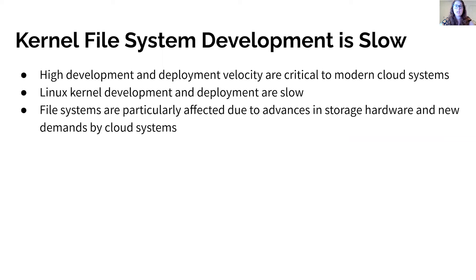Among other reasons, slow kernel development velocity is caused by the difficulty of writing correct code in the unchecked C kernel, the potential consequences of these bugs, and the difficulty of debugging kernel code. Deployment velocity is slow because to redeploy an updated kernel module, any programs using the module must be killed, causing service disruptions that are unacceptable for providers with availability SLAs.